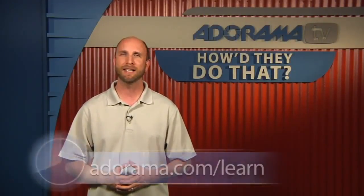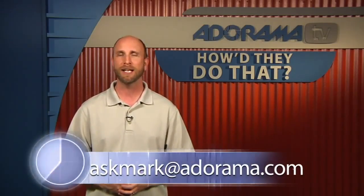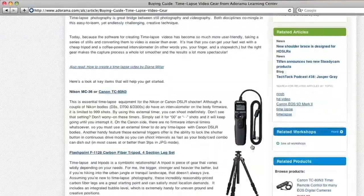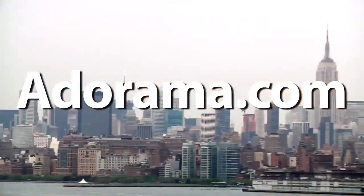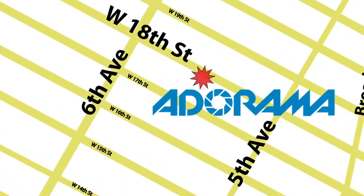Thanks for joining me this week on How'd They Do That. Remember, you can see the full film, Lady Luck Case Number 37, at the Adorama Learning Center. As always, if there's someone you'd like to see on the show, just send a note to askmark@adorama.com and we just might have them on. Thanks again for joining me — I'll see you next time. This episode is brought to you by Adorama TV. Visit the Adorama Learning Center for photography tips and techniques, links to the gear used in this episode, and related videos. For all the latest photography, video, and computer gear, visit adorama.com. And the next time you're in New York City, visit our store located on 18th Street between 5th and 6th Avenue.